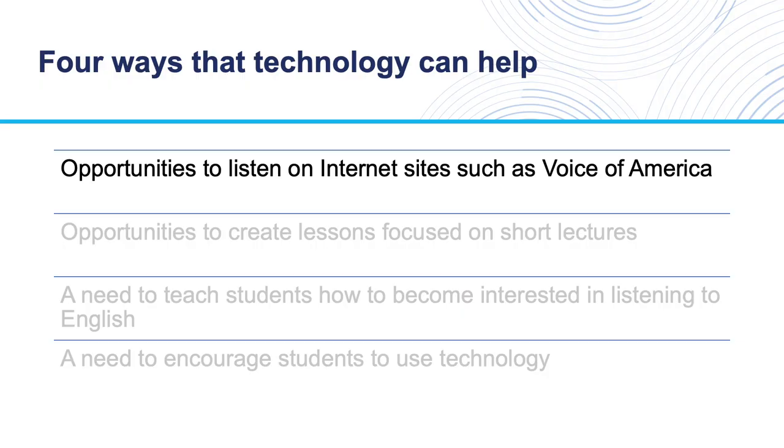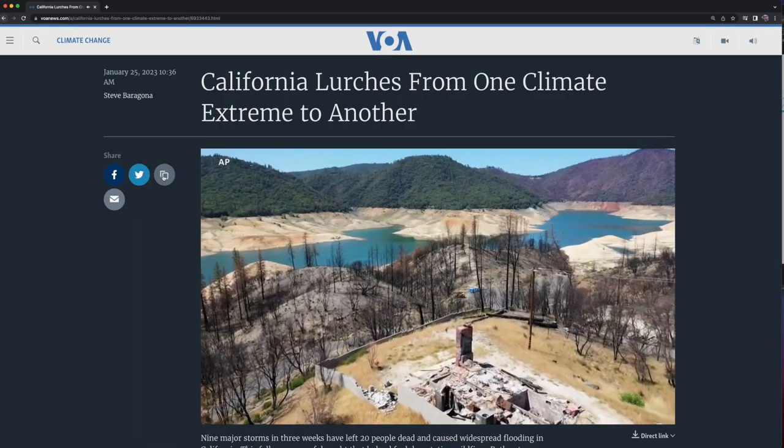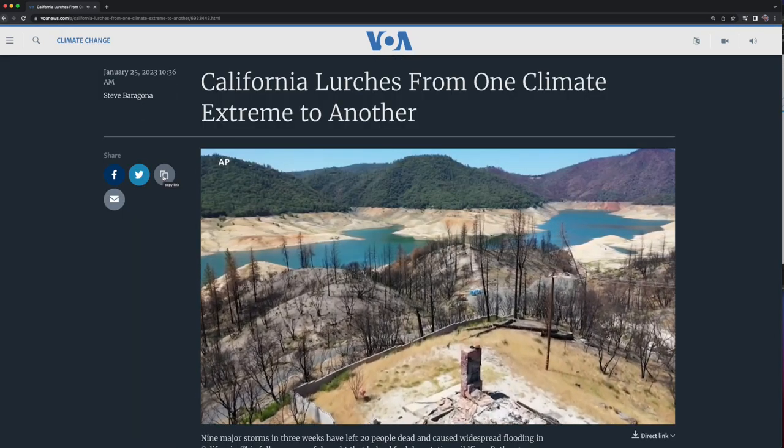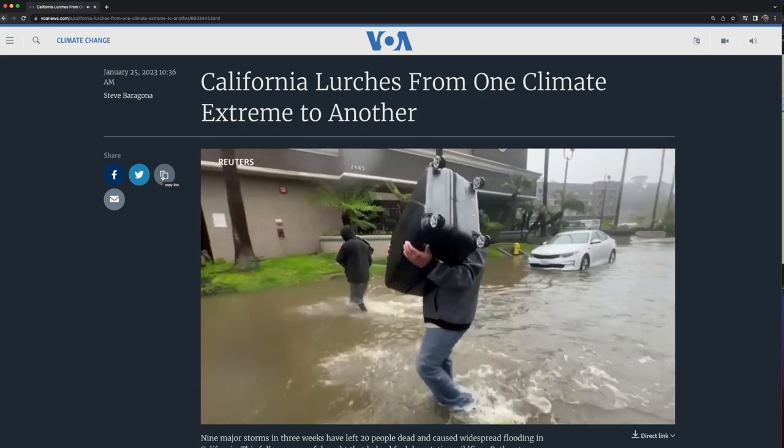The first is to introduce students to opportunities to listen on internet sites such as Voice of America. Voice of America contains a lot of interesting news stories that are presented in a way that is accessible to English language learners. It provides a great resource for teachers to work with as well.